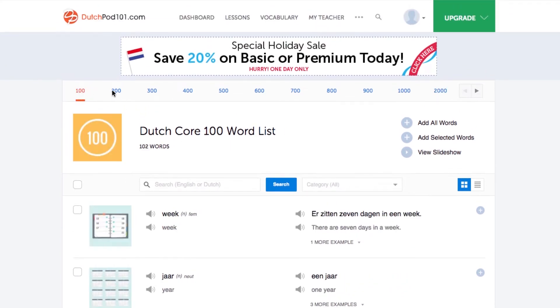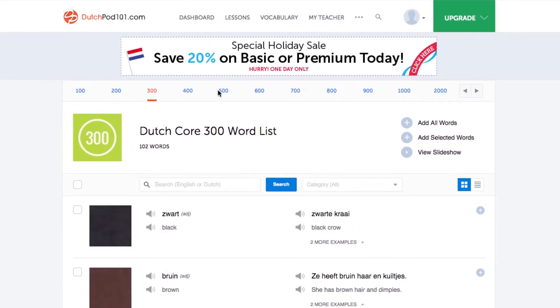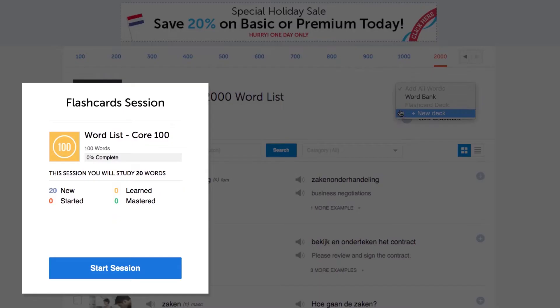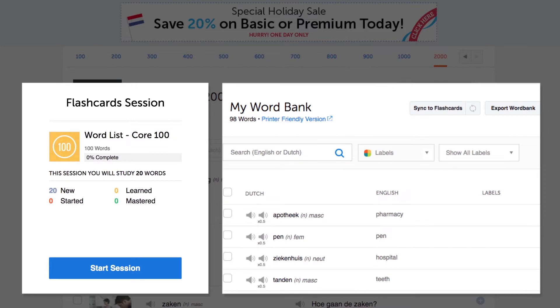You'll see the top 100 words, the top 200, 300, up to 2,000. You can study these words with the slideshow or send them to the word bank or flashcards.